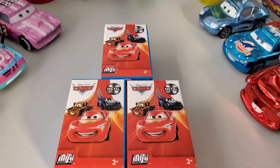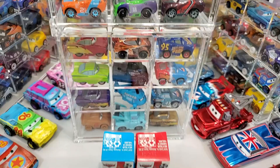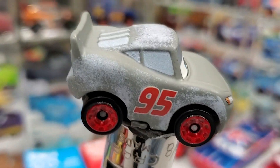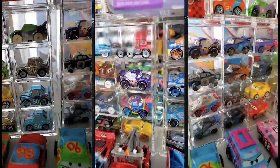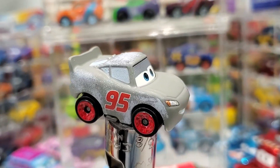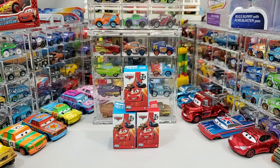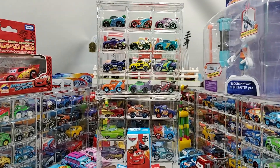Ladies and gentlemen, please welcome to the stage from the land of minis, Primer Lightning McQueen! Welcome back to the channel once again and to the world of minis.